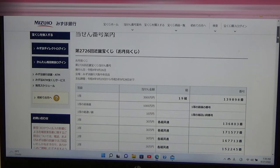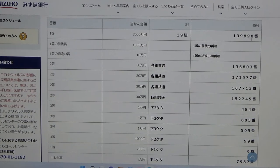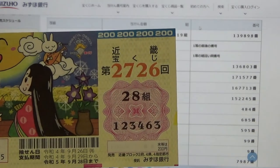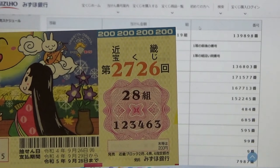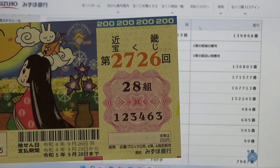Okay guys, to win the first prize — the very first prize — you must have grouping 19 with these exact numbers in the exact order: 1, 3, 9, 8, 9, 8. I have grouping 28, so automatically I'm out. My numbers are 1, 2, 3, 4, 6, 3. No good for me.